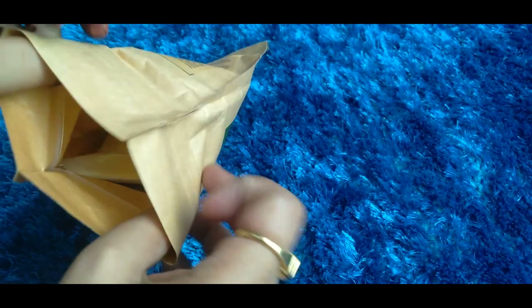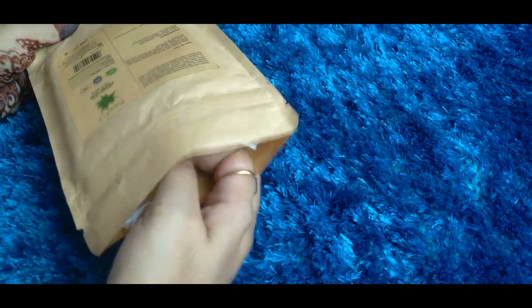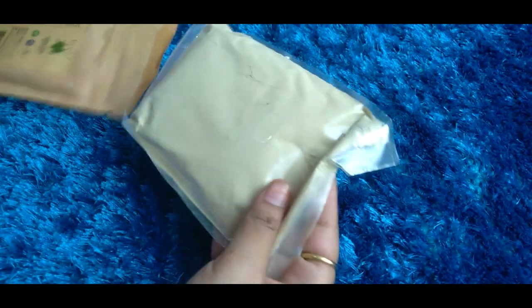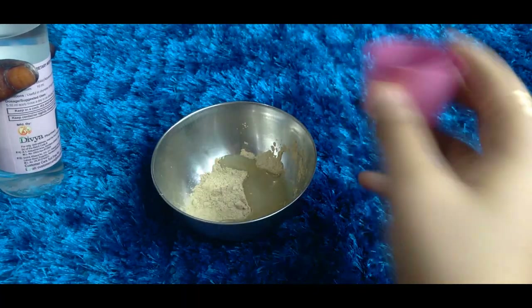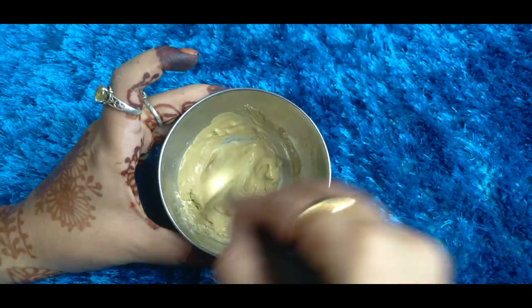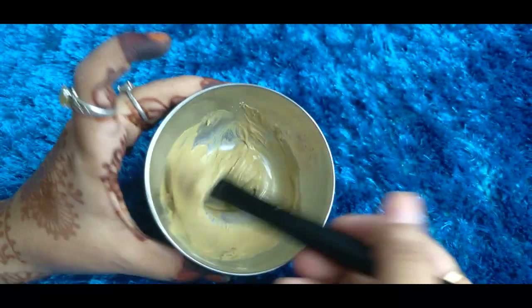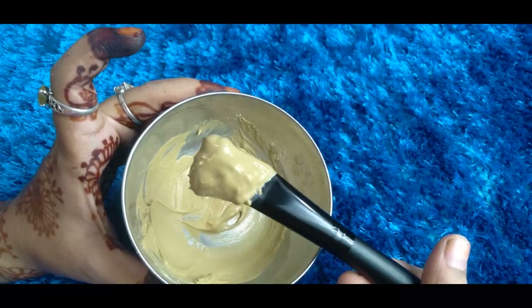This face pack is GMP certified and ISO certified. You get 100 grams of product in one pack. Apply this face pack evenly on your face — you don't need any other tools — and leave it on for 5 to 10 minutes.